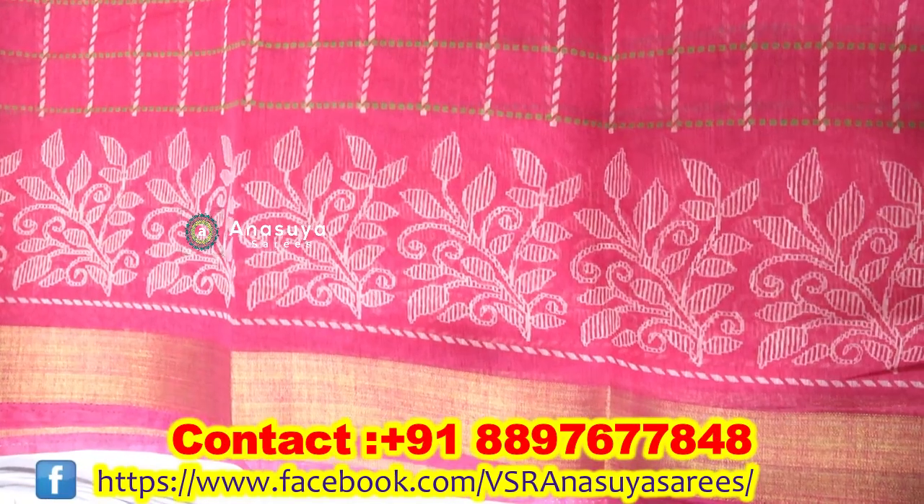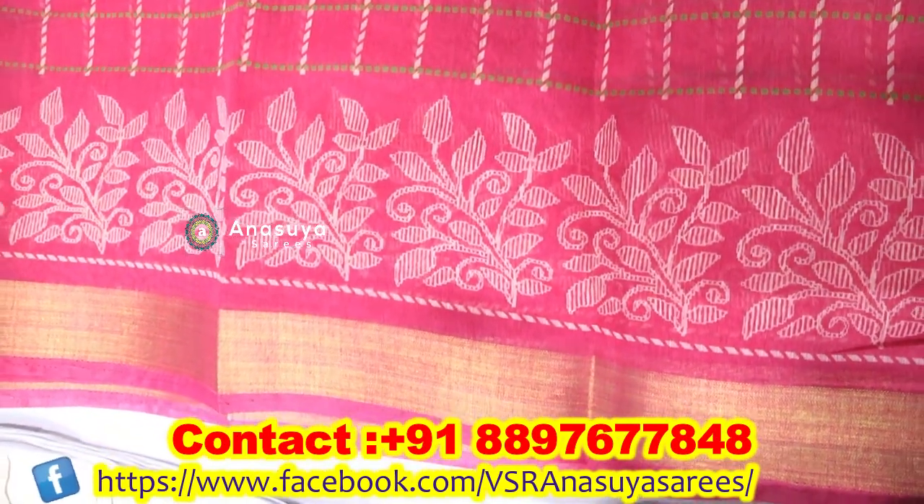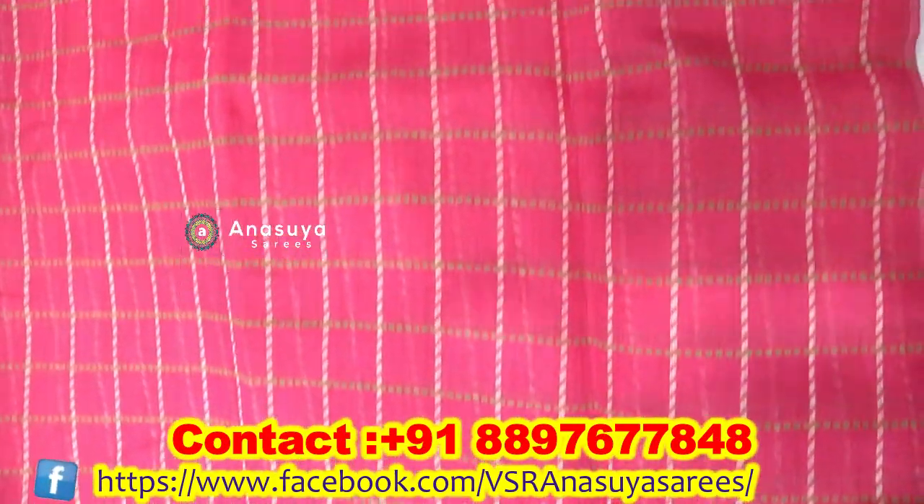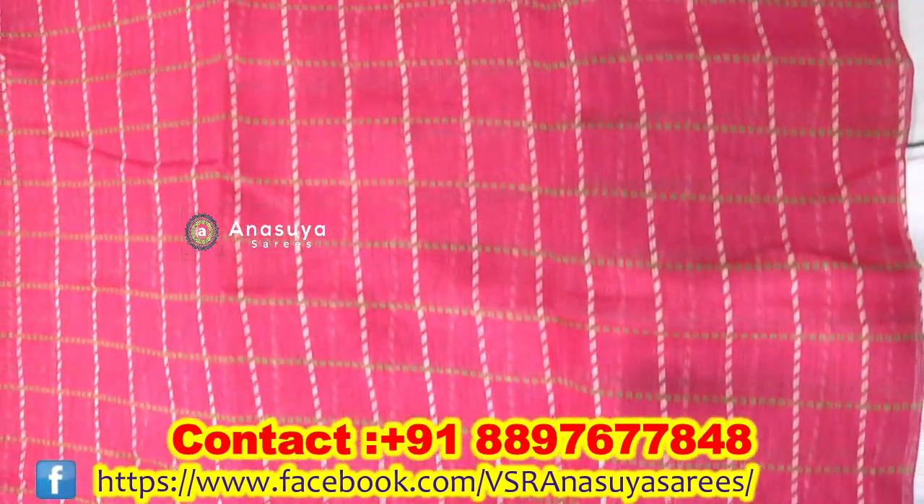We have different colors, lips work and flower work, contrast color, and in the middle of the saree, checks design and checks printing.